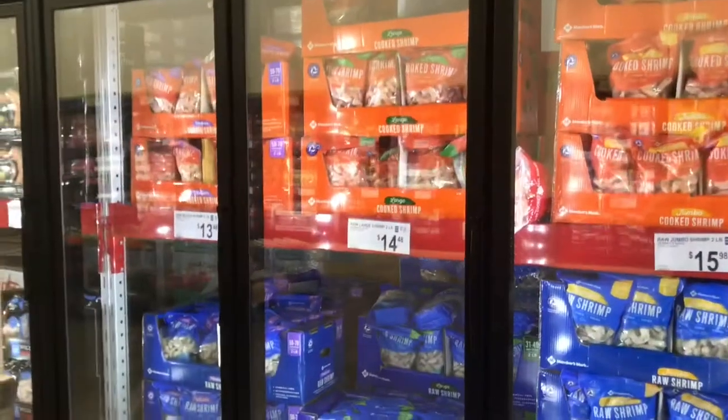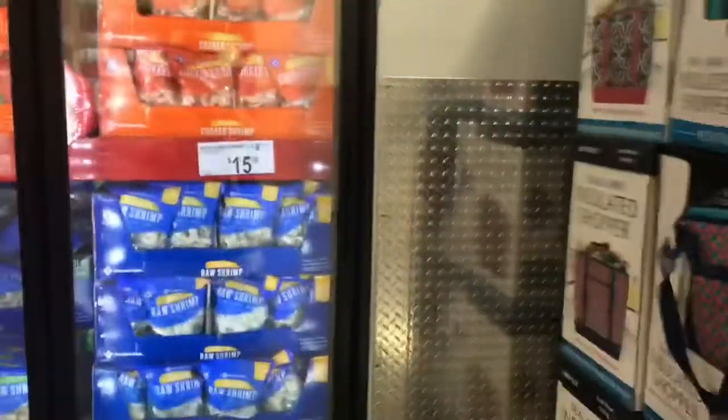So there you have it guys — I think that pretty much completes the seafood shopping at Sam's. Just wanted you to see what they had. It's your girl Lady D coming at you with this quick video. Remember, if you're not already a member of this family, please take this time to subscribe to this channel, make yourself a member, thumbs up this video, leave me a comment down below. Until next time — thank you for joining me. Bye bye.